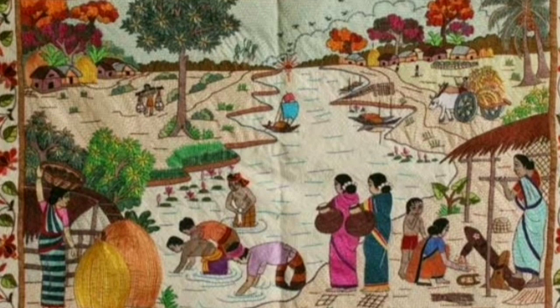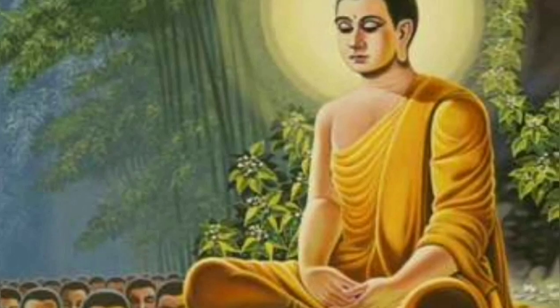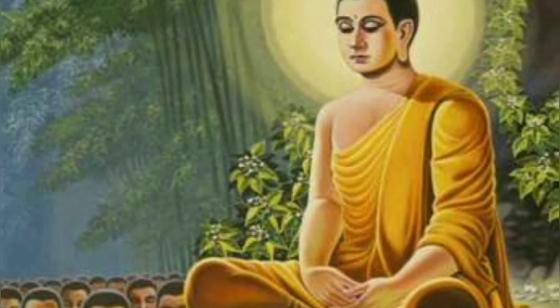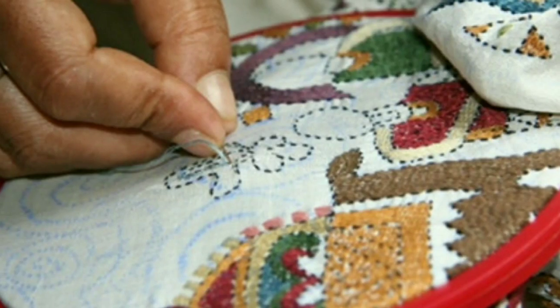Kantha is a storytelling art. Animals, birds, nature, and lotus are used for its motifs. There is a story that God Buddha wore only Kantha fabric when he left his own kingdom. This art is practiced by both Muslim and Hindu women. Hindu women use natural motifs while Muslim women use geometrical motifs.